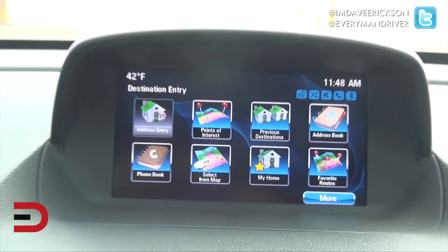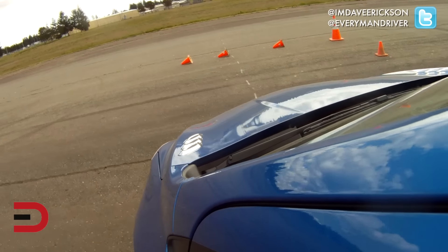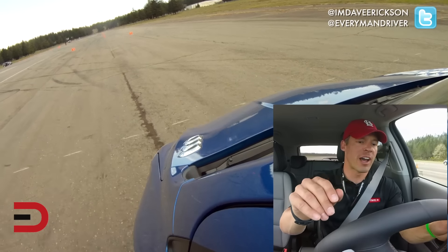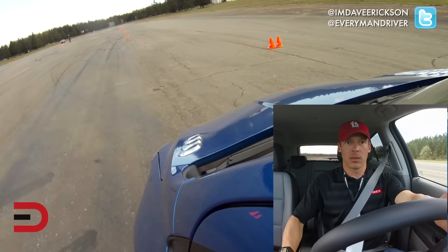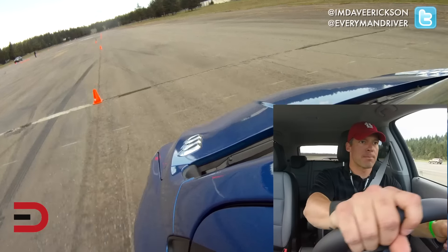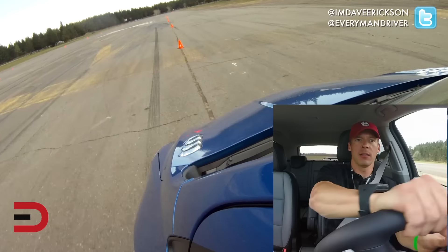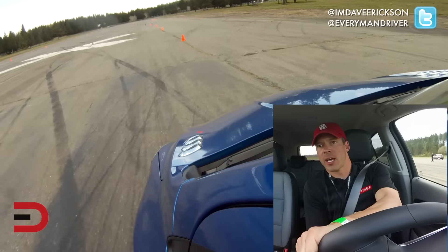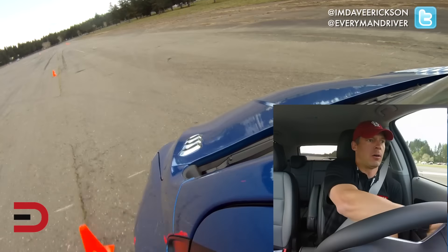All right, time for some cones. This test, ladies and gentlemen, is going between cones at around 20-25 miles per hour. I've got high hopes for this one — kind of a compact here. Nice handling, I can really feel the road. This is a good size for this kind of test. Excellent.